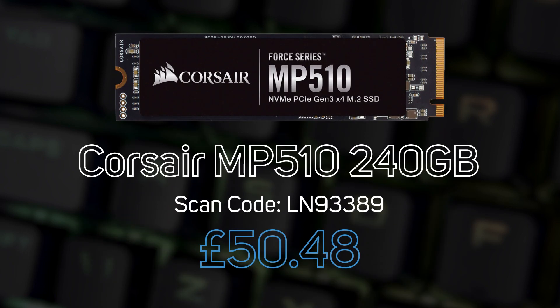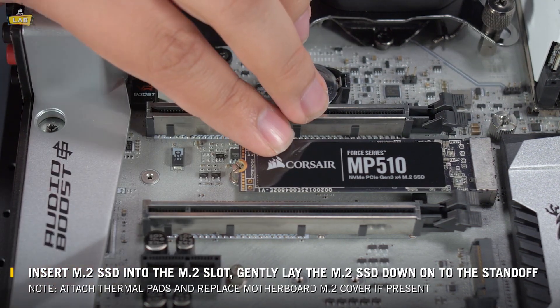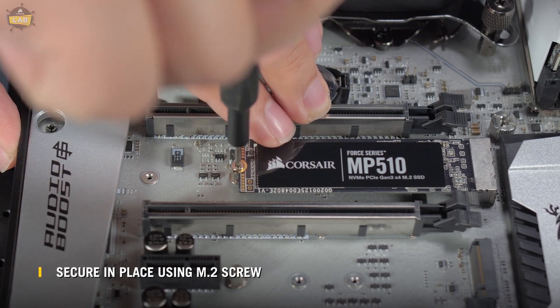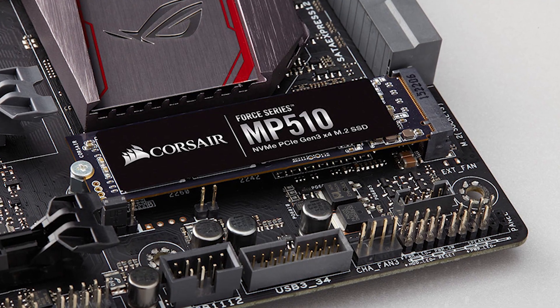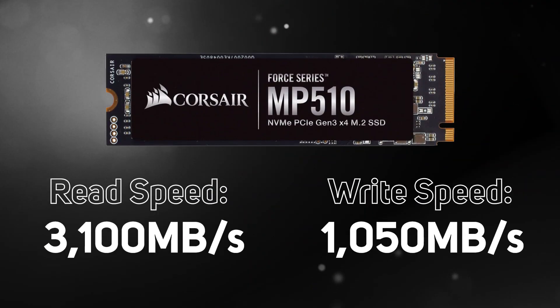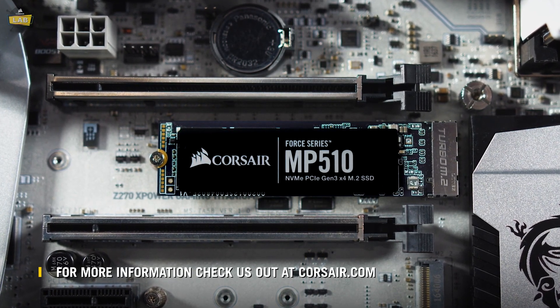Third in the M.2 top sellers is Corsair's MP510 240GB. Part of the Force series, this is a premium SSD that combines the latest 3D TLC NAND technologies to provide incredible performance. This drive has a storage capacity of 240GB with ultra-fast sequential read speeds of up to a whopping 3,100 MB/s, delivering fast system boot times and reduced load times.